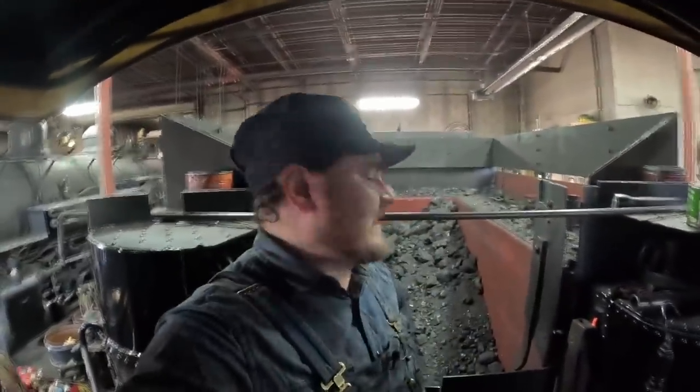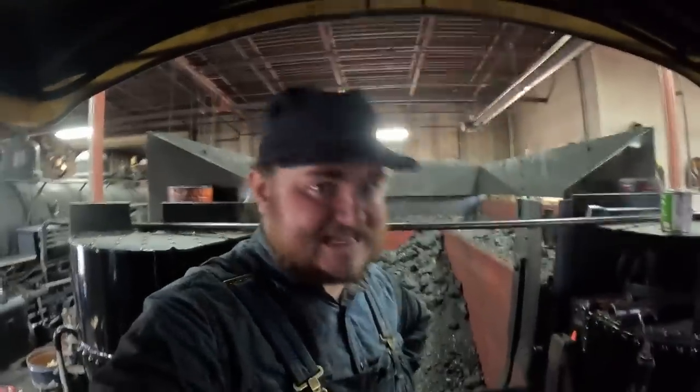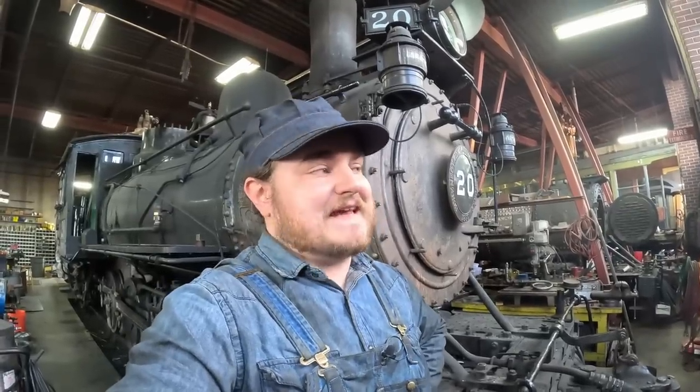The mines that the Rio Grande Southern ended up serving didn't just mine coal. They also mined gold and silver, and something discovered in the region called carnitite — an ore that was a mixture of uranium, vanadium, and radium. Some of this came from towns right on the RGS, and some from the Paradox Basin just to the west. Things were loaded into sacks on wagons and brought to the RGS for further processing. It was said that for a period of 25 years in the early 20th century, almost all of the radium-bearing mineral in the world came from the RGS.